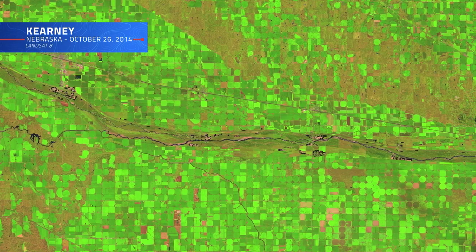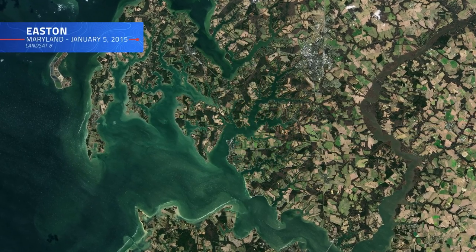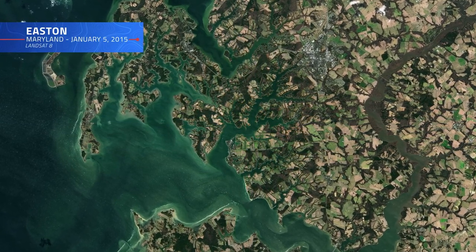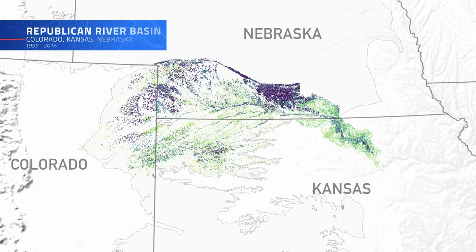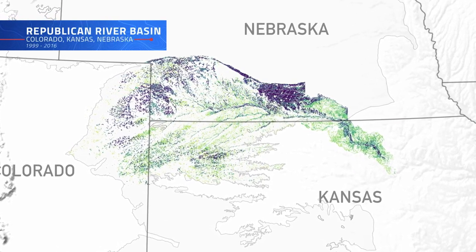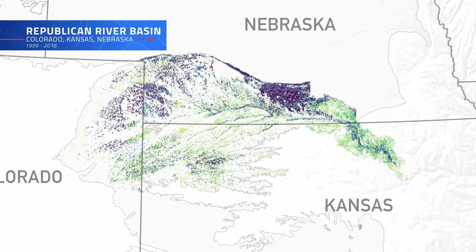The 30-meter resolution afforded by instruments aboard Landsat satellites allows scientists to track irrigation trends over long periods of time in striking detail. This map, showing the irrigation frequency of fields in the Republican River Basin over the course of 17 years, was created using data from Landsats 5, 7, and 8.